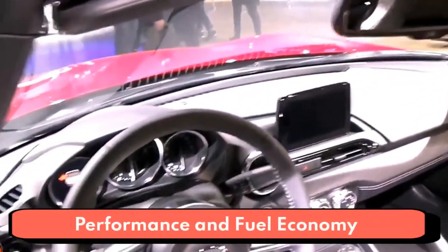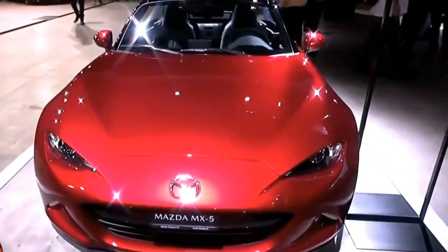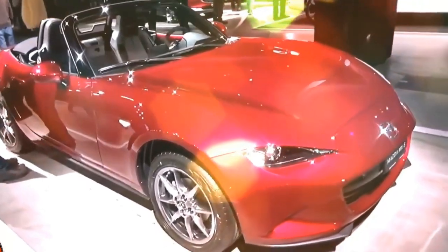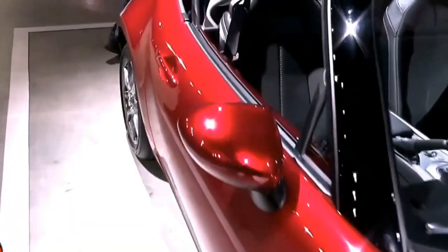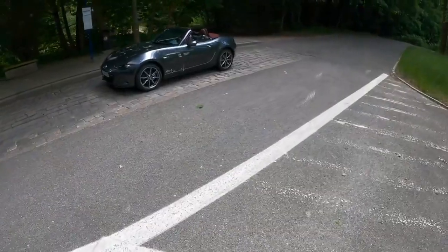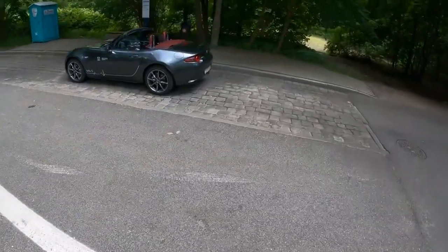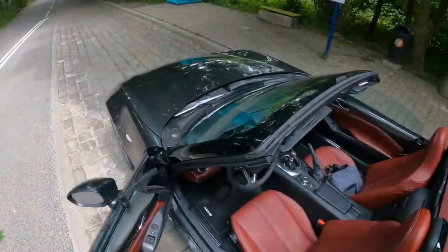The Miata is offered exclusively with a 2.0-liter inline four-cylinder engine producing 181 horsepower and 151 pound-feet of torque, sent to the rear wheels through a glorious six-speed manual transmission. A six-speed automatic is also available, but it's not the transmission you want — the Miata's manual is one of the best in any car, anywhere. In Motor Trend testing, a 2019 Miata Club manual accelerated from 0 to 60 mph in 5.7 seconds; a stick-shift RF Grand Touring did the same in 5.8 seconds. EPA-rated fuel economy is 26/34 mpg city/highway for manual models and 26/35 mpg with the automatic.